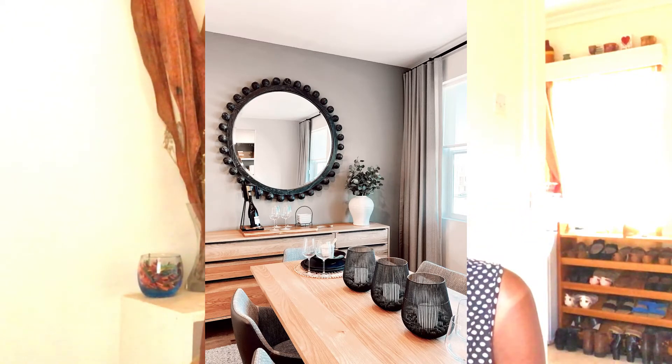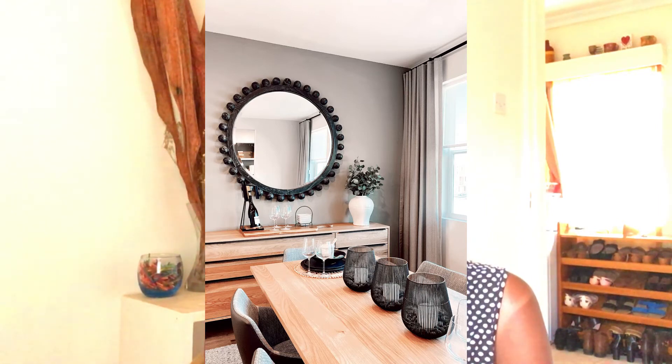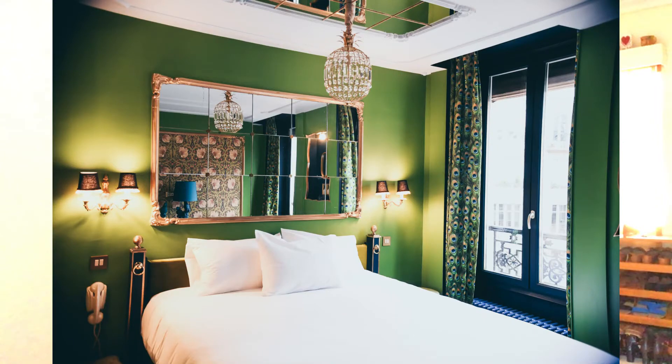This one has decorative details and is placed on a console table — it looks beautiful, and I like the black wall frame. This one in the bedroom has brown frames and the mirror is divided into squares on the inside, which is another simple decorative way to style a mirror. It's placed right by the headboard and complements the space nicely — I like the green on the wall.